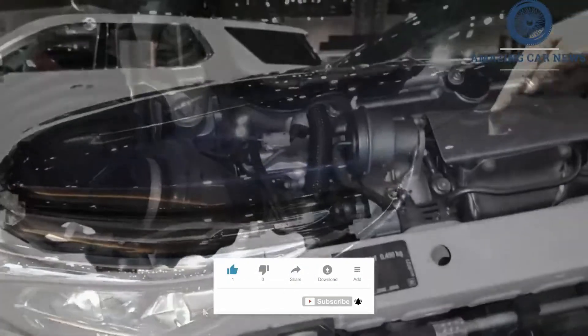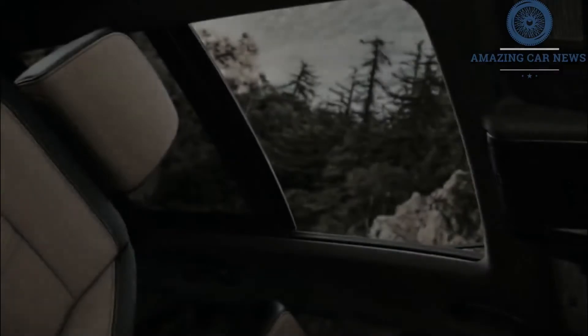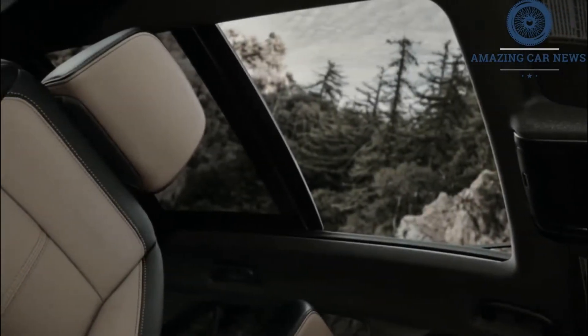The RS interior boasts a unique shift knob, red stitching, and black upholstery. The top-tier Premier also has spiffier cabin details, such as French stitching and gloss black trim on the console.